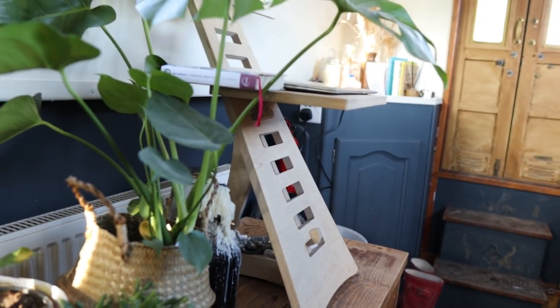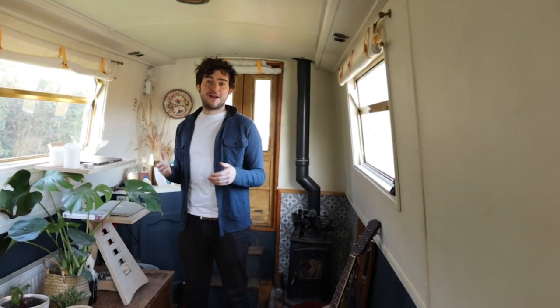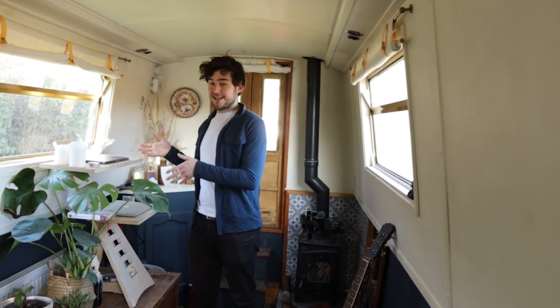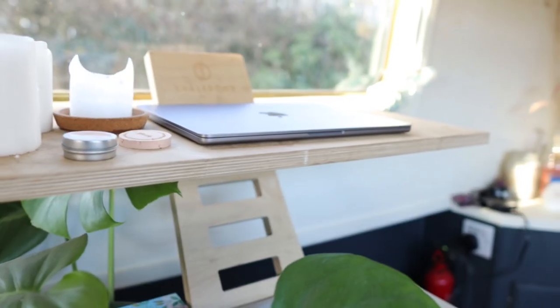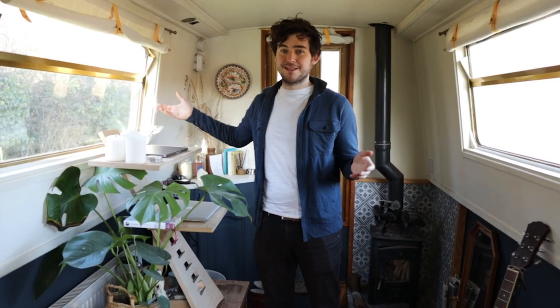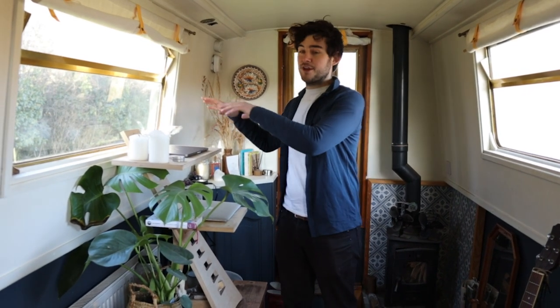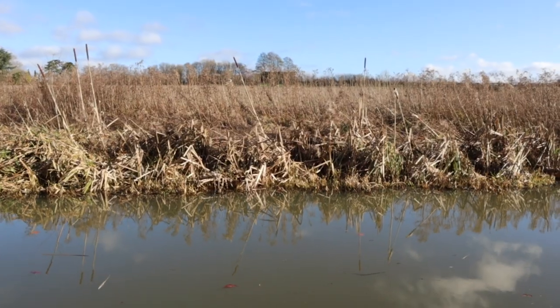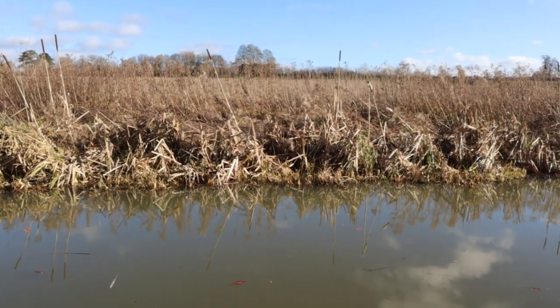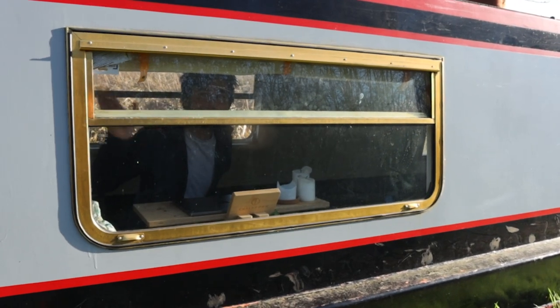Gabby and I both work from home, so it's really important to have little spots around the boat where we can sit with our laptop and get our jobs done. This is the area I love doing that the most — it's our stand-up desk. You're working right in front of a window, and when the boat's flipped around the other way, this window faces out onto the canal, which is just gorgeous because you get to watch the swans, the moorhens, and the kingfishers flitting on by. When it's this way around, I get to wave hello to all the passers-by on the towpath.